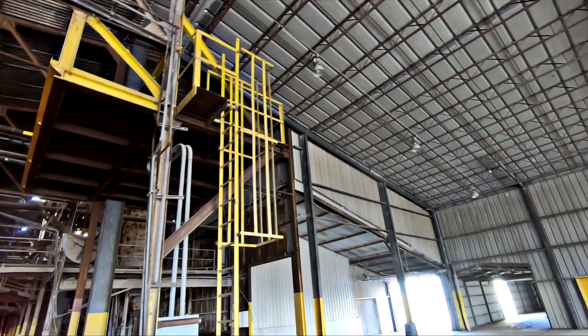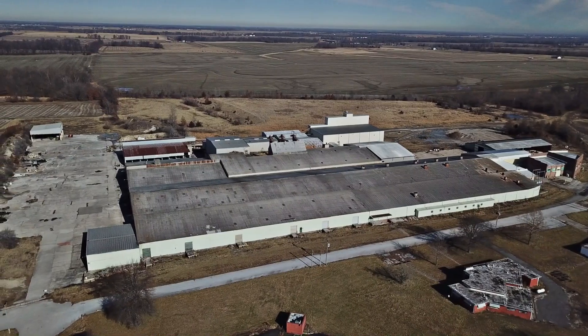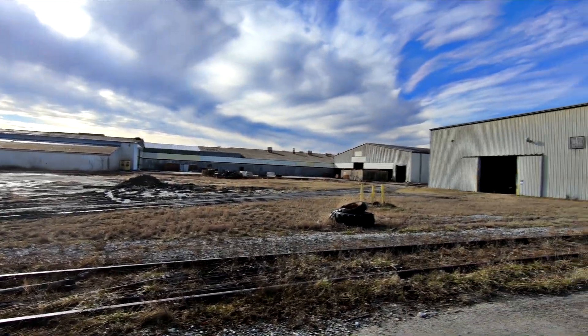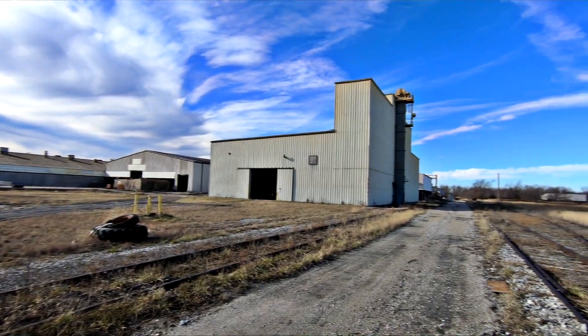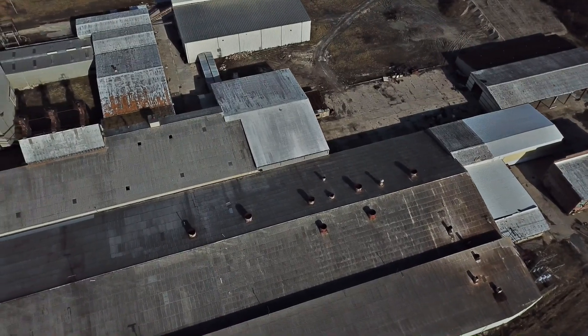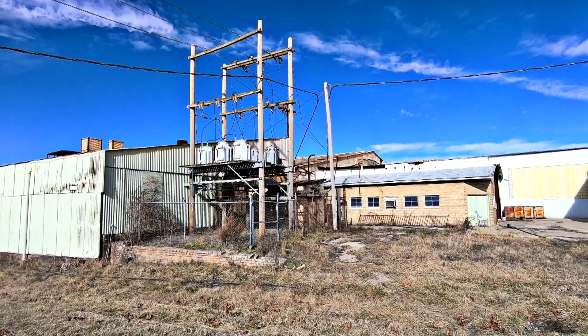The thing's pretty well set up. It's got a hell of a nice rail spur in it, and that spur will probably encompass a little over a mile of track. It has big natural gas and big power — 440.